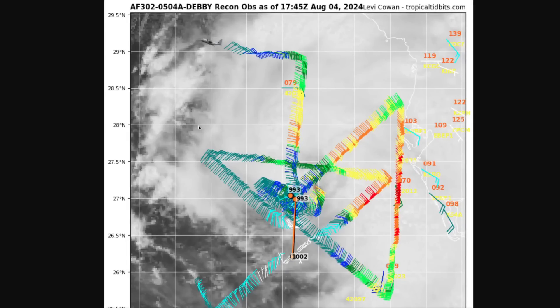Looking at the recon aircraft data from a couple of hours ago — we'll get a new plane in a little bit — the pressure decreased quite a bit during the course of the mission, down into the low 990s, indicating strengthening. The brightest reds and oranges were still pretty far from the center, so the strongest wind was well removed from the center, with more greens and blues — weaker wind at smaller radii. We were starting to see a little more yellow and orange with a tighter inner ring of maximum wind.